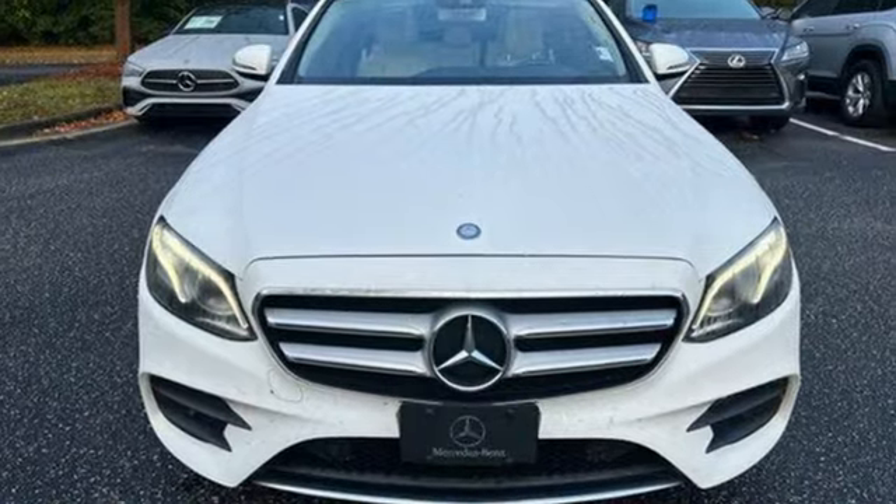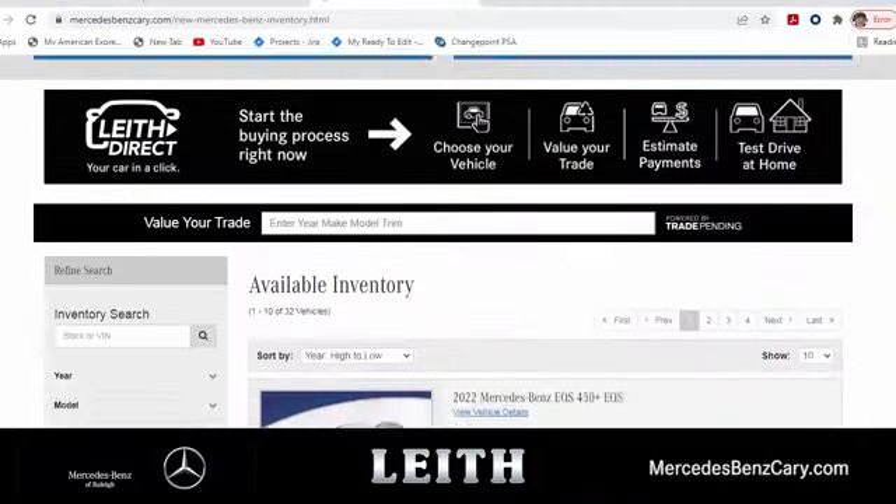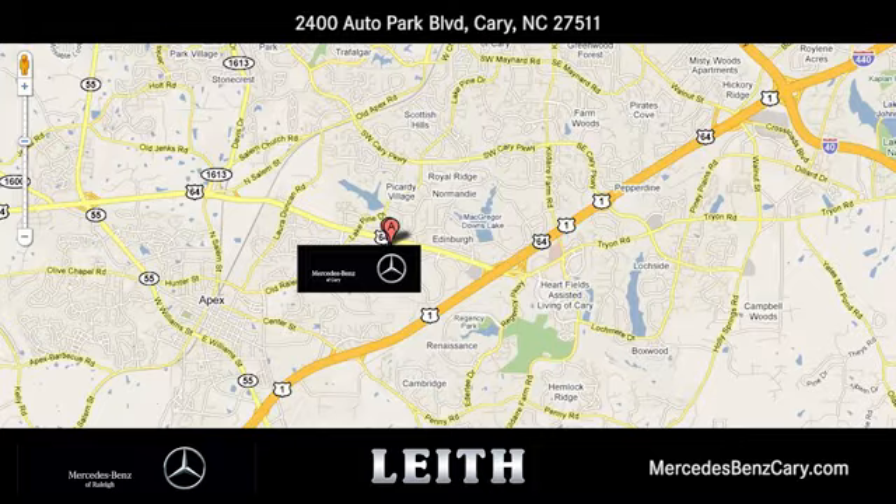You'll never know until you try. Test drive it today. Mercedes-Benz of Cary gives you easy access to the best online car buying tools.